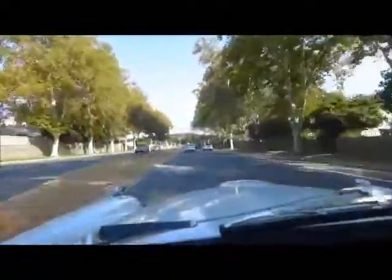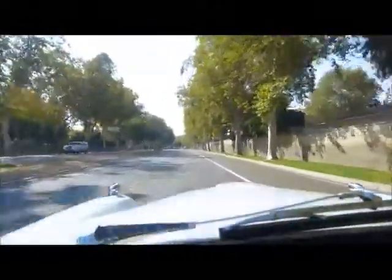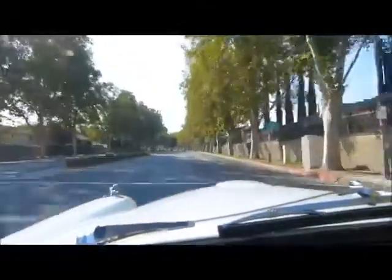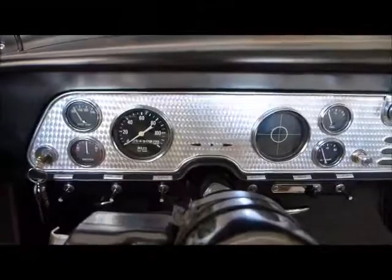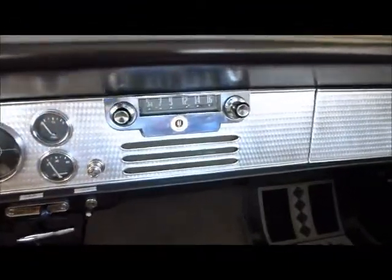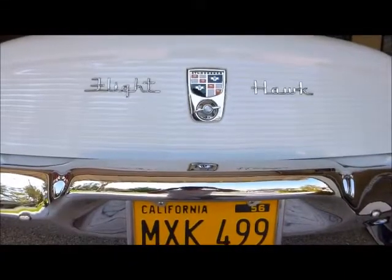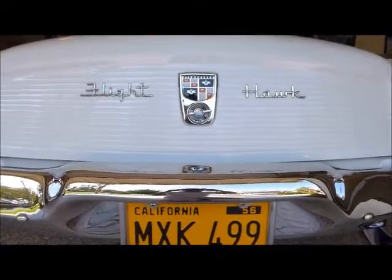It shifts right perfectly into overdrive. Heading back home, so this is the return trip. Drives very nicely for a car that's 60 years old. So this is the end of the trip for the Flighthawk. This is another view of the beautiful engine tuned dash. And of course, this is a Studebaker Flighthawk, 1956.